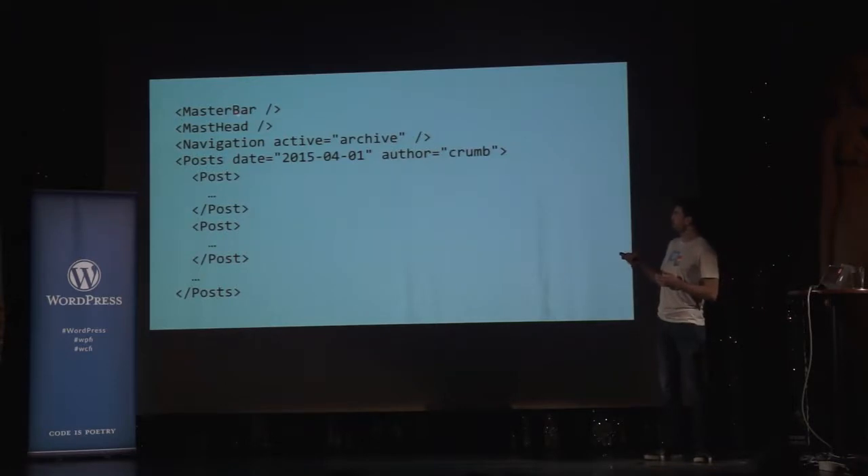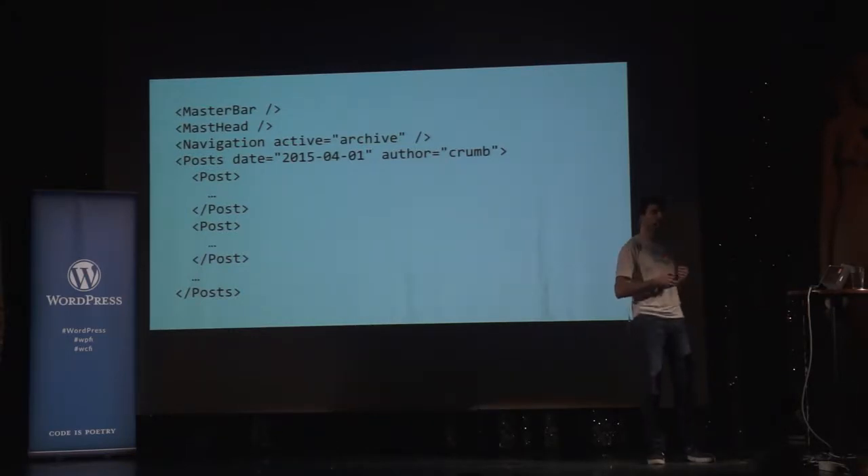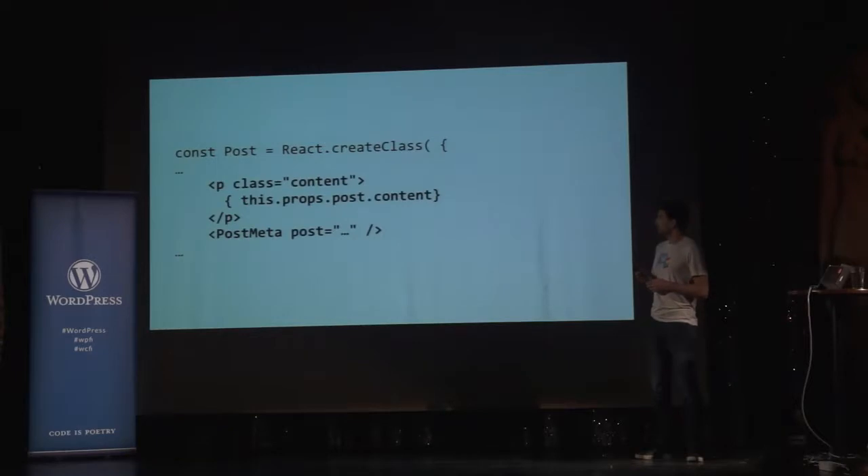Usually when you view the source of a typical web page, you see a lot of divs with lots of classes and you don't always know what they mean. With React, it is really easy to see the structure of your applications because all of the boilerplate is hidden behind those components. You can have a master bar, then a masthead, then a navigation — and any one of those can contain as much HTML or JavaScript as you want, and inside you can have just plain paragraphs and text.